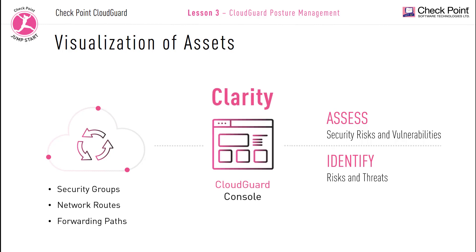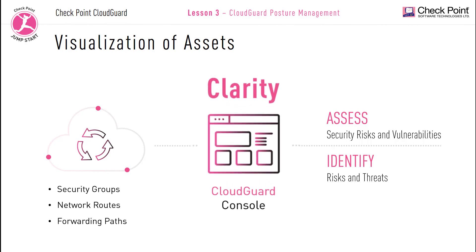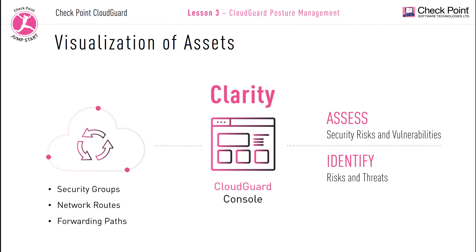This information provides a broad in-depth view of all your cloud network infrastructures, attack surfaces, and potential network exposures. Administrators can quickly identify risks and threats within your cloud environment to help tighten security and access controls, minimize the attack surface, and prevent cybersecurity breaches. Clarity can also be used by new cloud users to better understand their overall traffic flow.